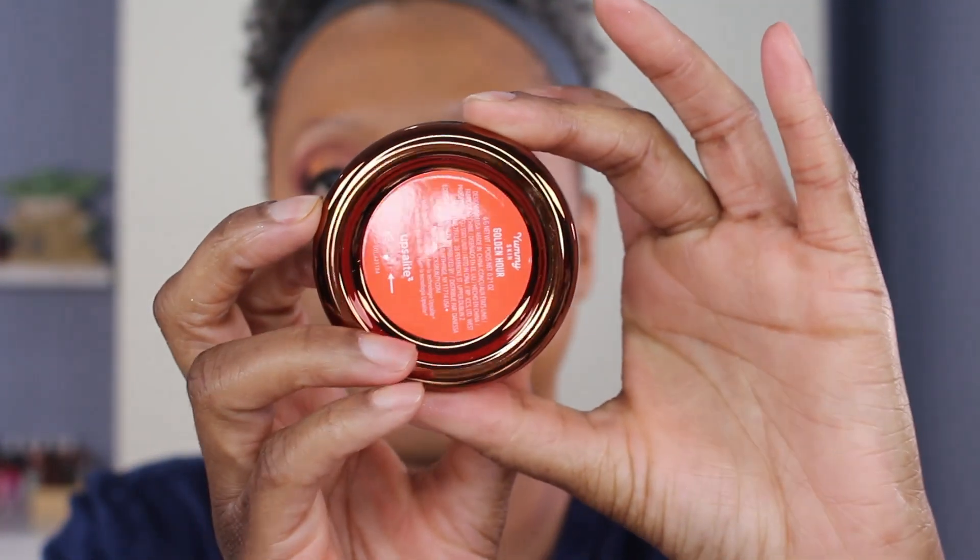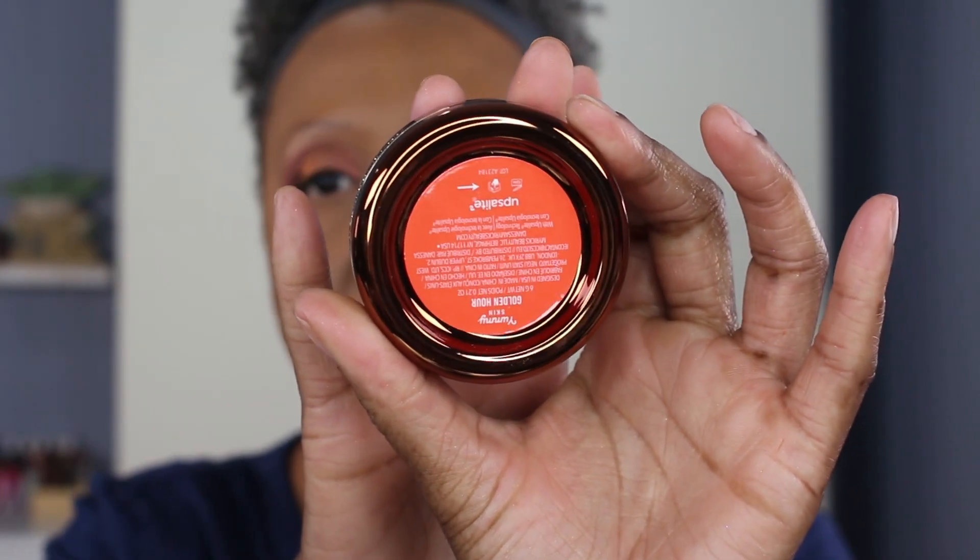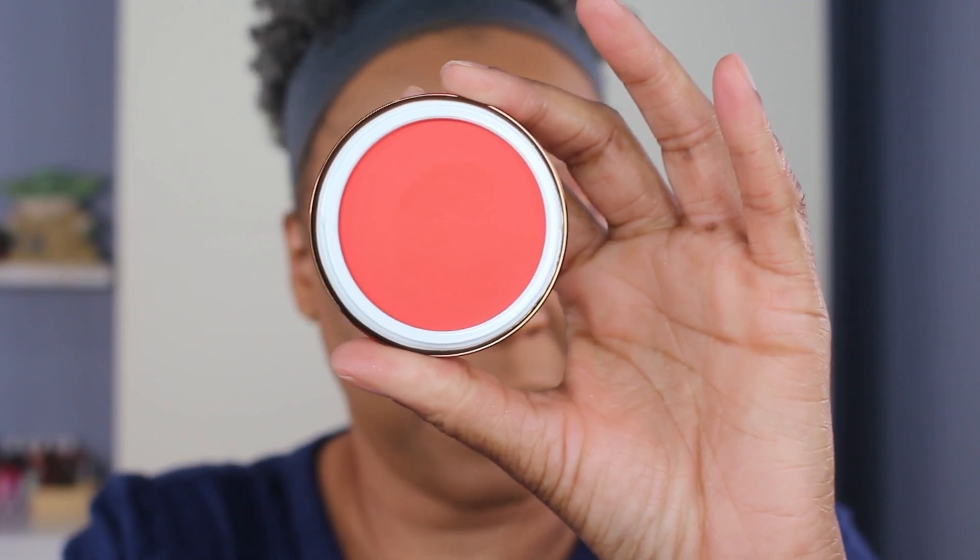The packaging is really pretty — very reminiscent of the balm powder. It screws open, just like the balm powder. This is the shade Golden Hour and it is so pretty — it's like a red-orange. When I swatch it, it looks super pigmented, but when I blend it out it's much more sheer.